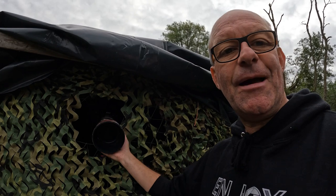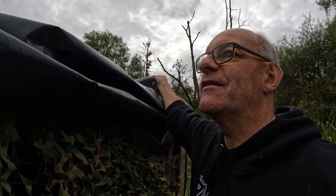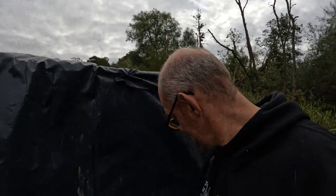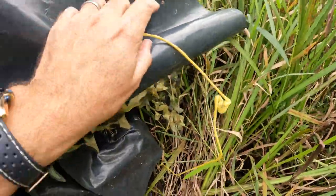This is the front of the hide, so you can see where the camera pokes through this netting. When I finish at the end of a session, there is a piece of black plastic that comes down over the front to protect the hide from weather, and then I just tie it down with these pieces of string in the corner, which keeps it nice and weatherproof.